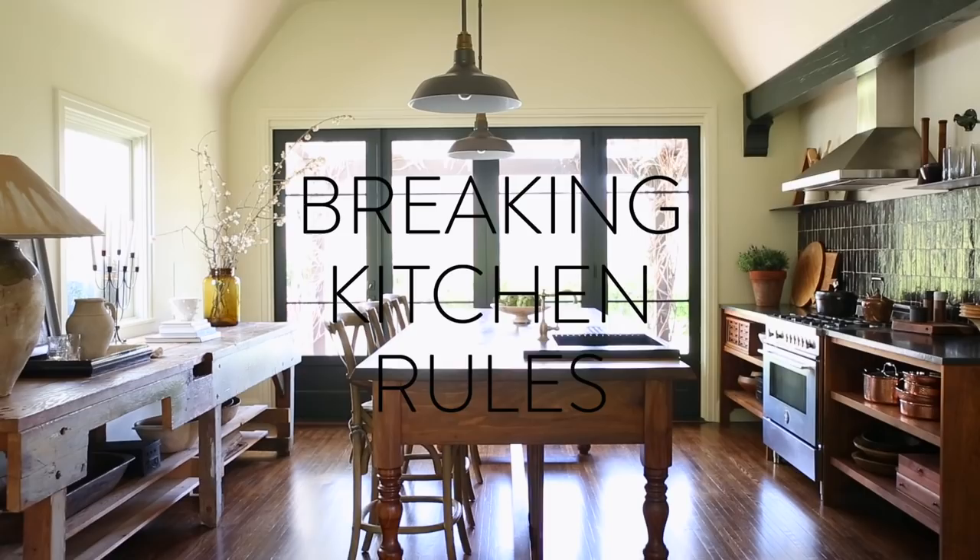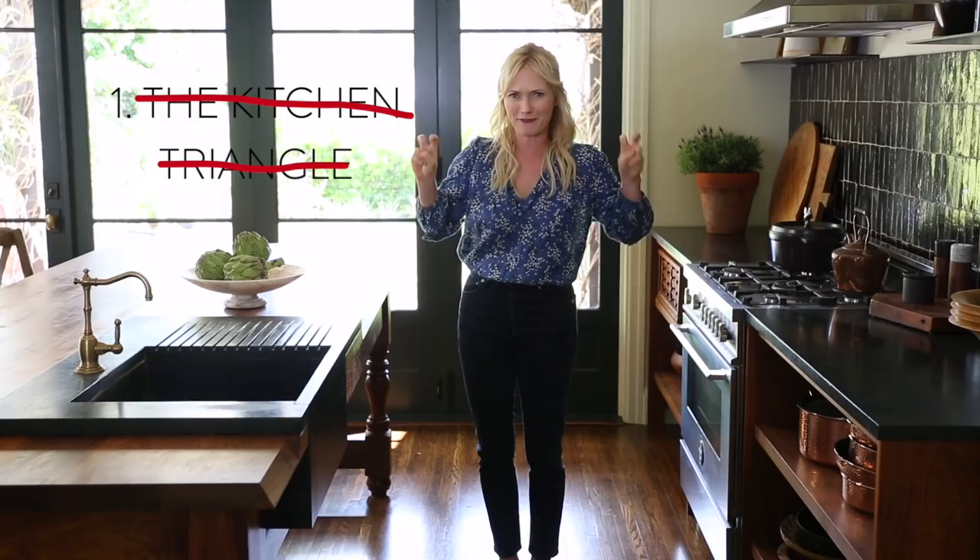The number one rule in kitchen design is all about the kitchen triangle — it's very famous. What that means is that the cooktop, the sink, and the fridge are all shaped in a triangle for easy access to cook.